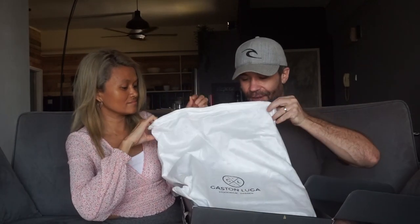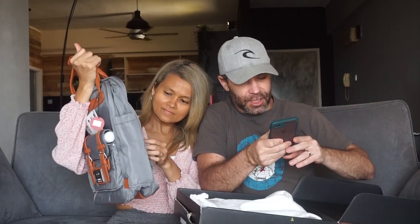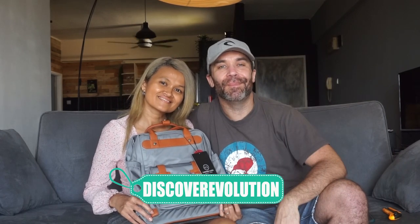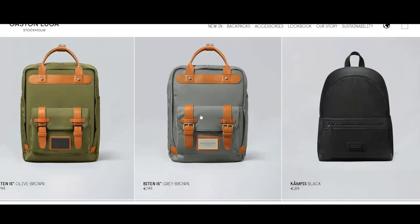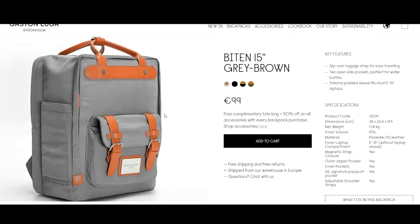And over here — ta-da! It's beautiful. I think this one is... so they sent us two backpacks and this one is called — let me check — it's called the Bitten 15 Grey and Brown. If you wish to get your own backpack and get a 15% discount, you can use the link in the description below. The code is valid for 5 years and I honestly don't know any company that gives you a 5-year promo code.